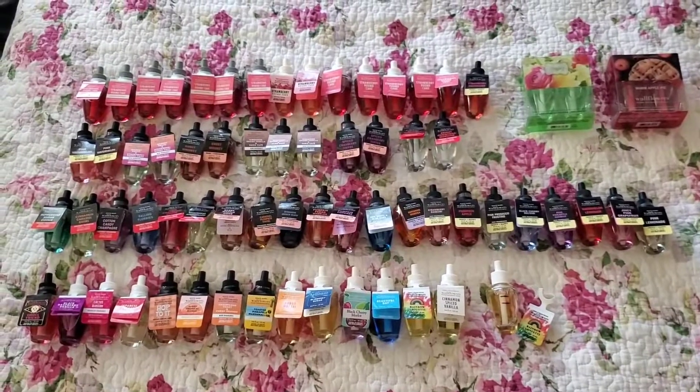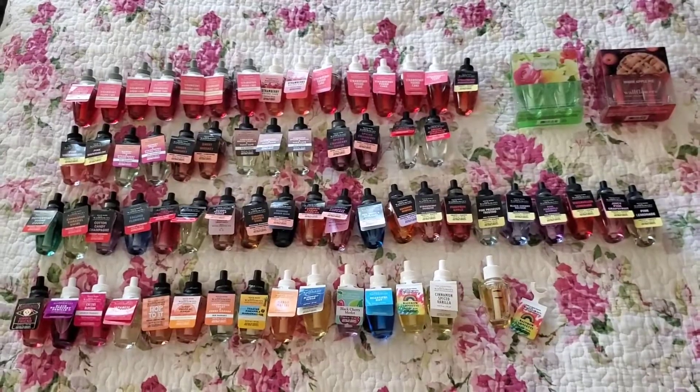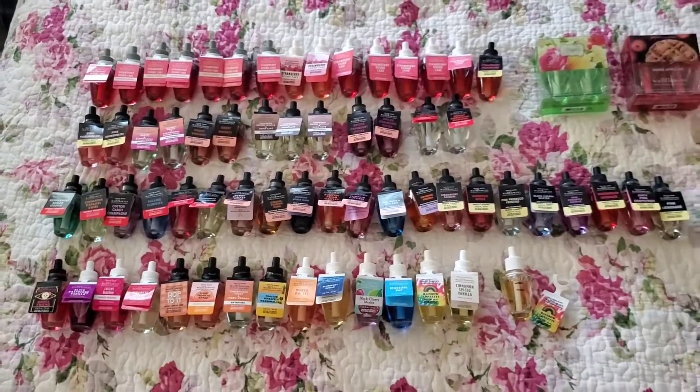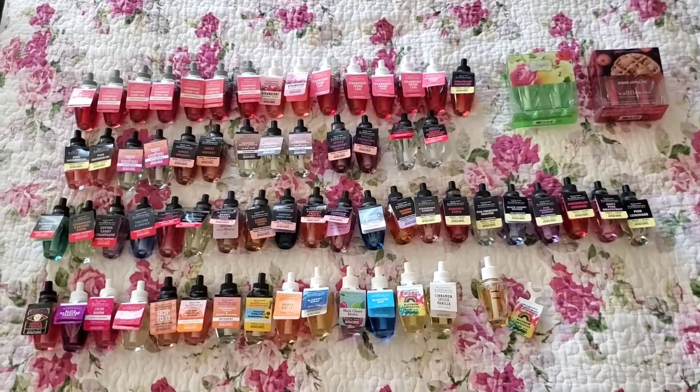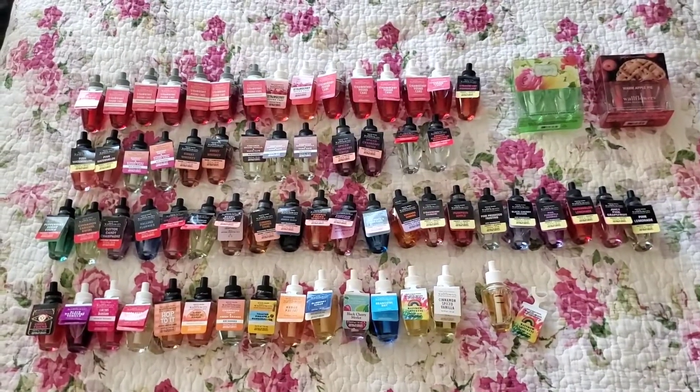Here I have all my wallflowers organized. It's quite a lot — I didn't expect to have so many. The top row is all one scent. I don't know if you guessed it correctly, but the scent I have the most of in my wallflower refills is strawberry pound cake.